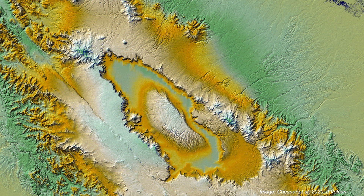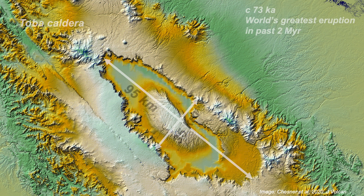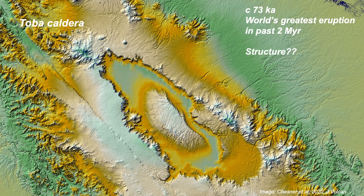Given this amount of ejecta, unsurprisingly, this is a huge caldera. But it has an elliptical shape, which is slightly curious. So what's the underlying geological structure?